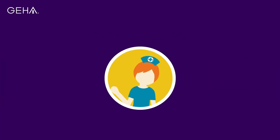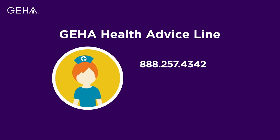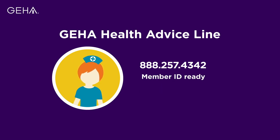As a GEHA member, you always have access to the right level of care. The GEHA Health Advice Line offers expert advice from a registered nurse at no extra cost, 24/7/365 for non-emergency situations. Call 888-257-4342 and have your member ID ready when you call.